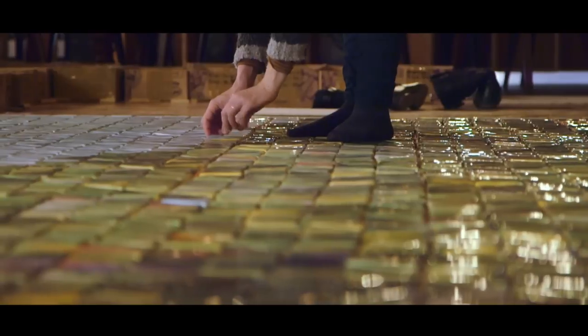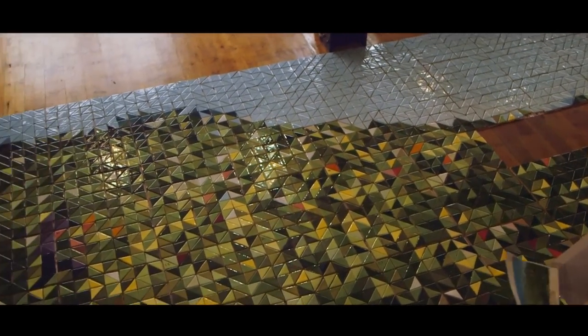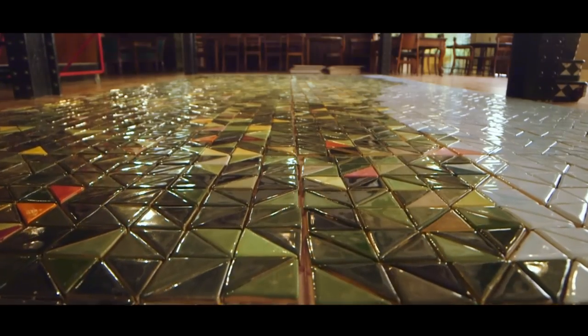Lisa initially gave us a design, which she slightly altered on Photoshop, just to give us the scope of what kind of colour palette we initially need. We have a team of five people in the studios, and they all work together to make this panel a reality.